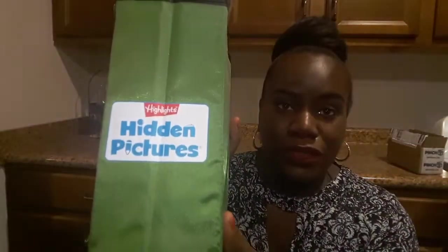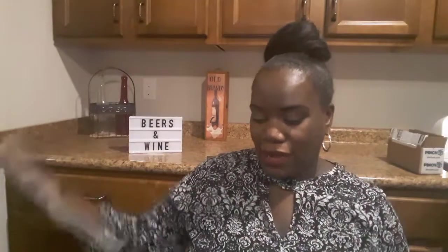Am I the only person that actually goes through junk mail? I was sent a letter from Highlights Hidden Pictures with an offer where you could scratch it off. They sent out this little book holder, and they also sent two books in a separate mailing.